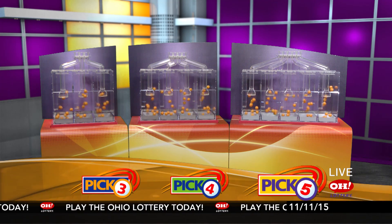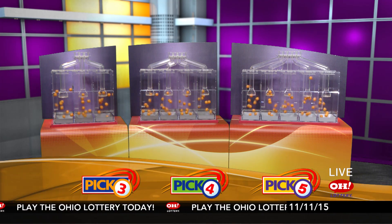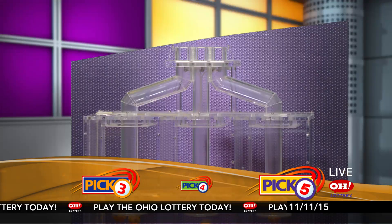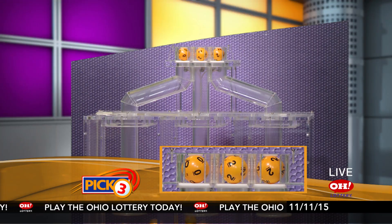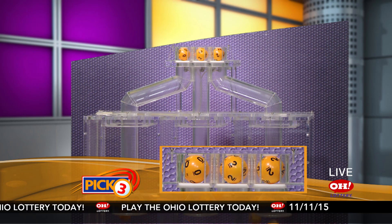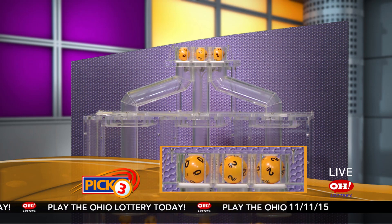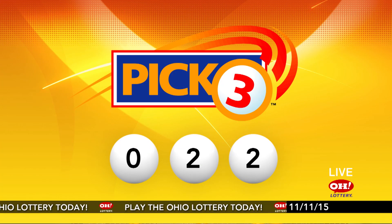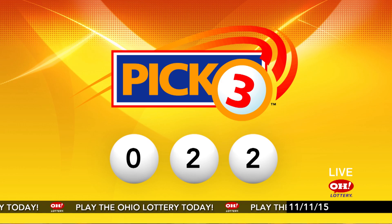We're here to pick the midday winning numbers for Wednesday, November 11th. Here are today's winning pick three numbers. First up is a zero, next a two, and finally a two. So today's midday pick three numbers are zero, two, two. And now the winning pick four numbers.